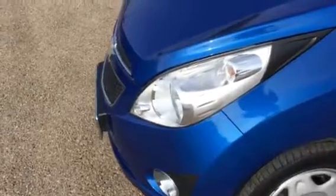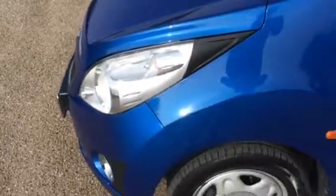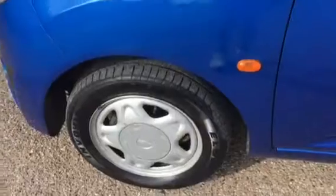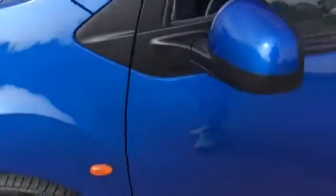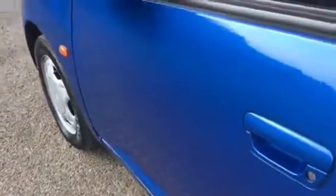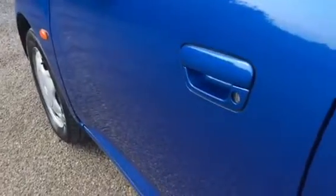Carrying on walking around to the nearside wing — the tires on the vehicle look good. There's a very tiny scuff you can see on the front there, which could be touched in, but it's hardly noticeable to be honest. Looking along the door at this angle, you can see there are no dills or dents.